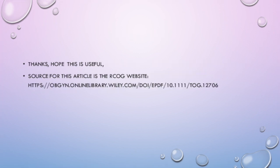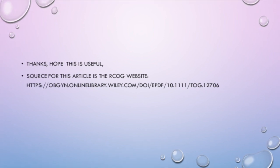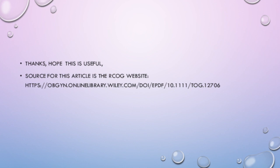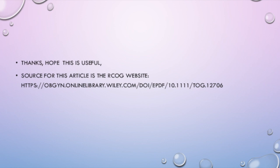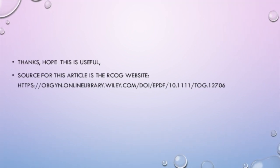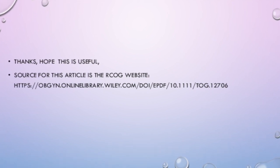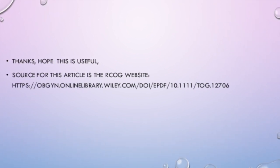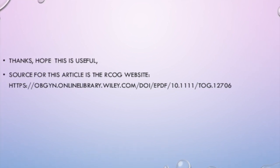That was my five-minute summary of this TOG article. This is my summary version, so do go through the original article to get the full detail. Please let me know if you found this video useful — like it, share it, subscribe to my channel, and leave any suggestions in the comments so I can continue making more videos for you. Thank you, see you next time.